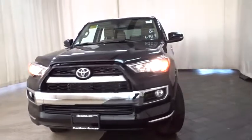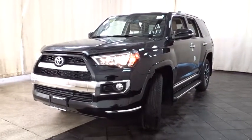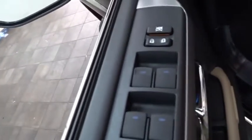Here are some of this vehicle's great options: traction control, power passenger seat, running boards, tow hitch, steering wheel audio controls, navigation system, backup camera, keyless entry, stability control, anti-lock braking system, leather wrapped steering wheel.